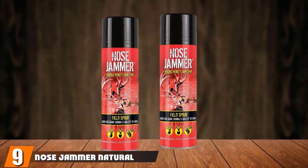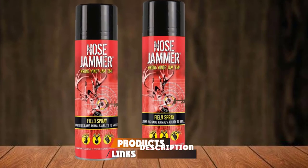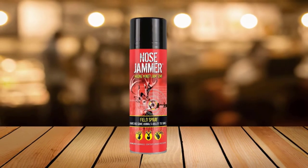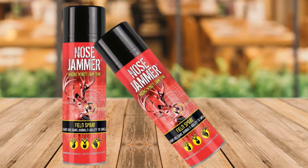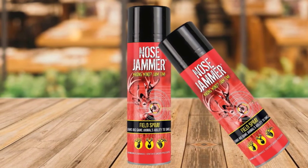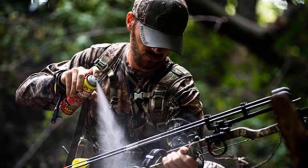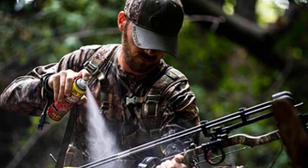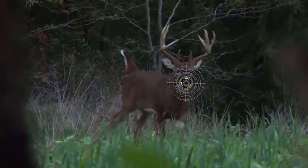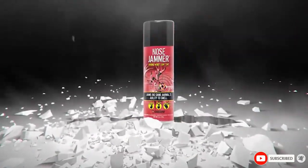Next at number 9, we have Nose Jammer Natural Scent Masking Aerosol Field Spray. This is an excellent choice for hunters who want a budget-friendly and natural cover scent for deer hunting. The Nose Jammer spray uses a unique and efficient mechanism of masking the deer's ability to detect your smell. The compounds used in this spray are abundantly present in trees and shrubs, hiding your human odor and making you smell like the surrounding trees. The most impressive part is vanillin and other aromatic compounds. Vanillin is a potent compound with an excellent ability to jam the deer's sense of smell, blocking their smelling sense so the deer won't detect your presence.